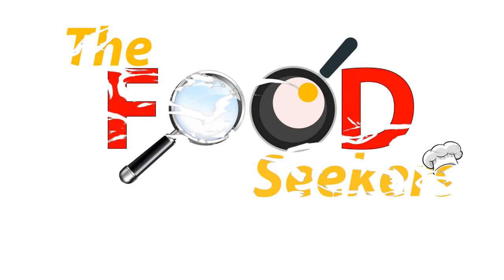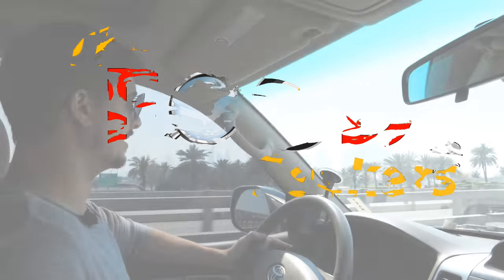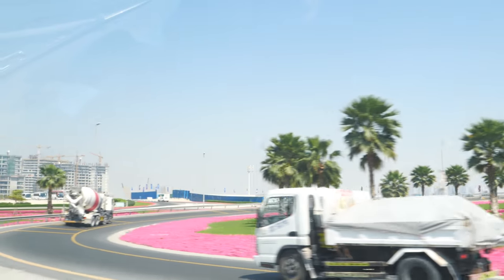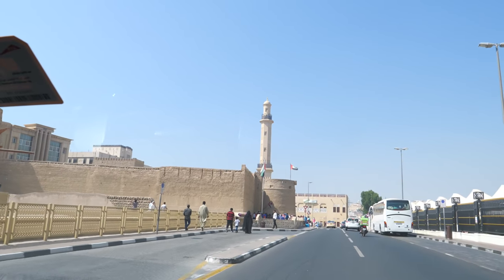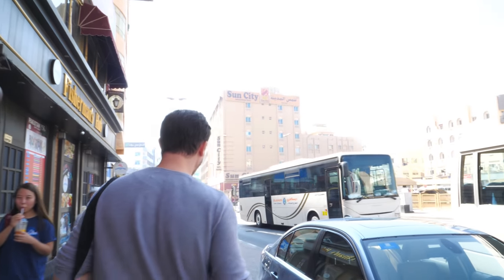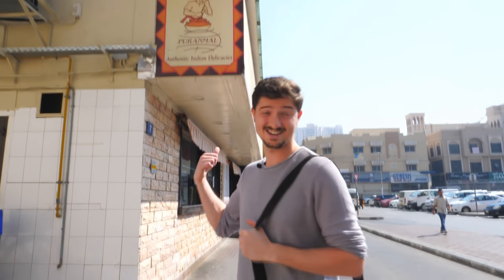Hey guys, today we are going to a nice Indian restaurant. It's a suggestion from one of our followers and we decided to go there because we checked the restaurant online and we saw they have a big variety of dishes. We are anxious to try them all. Let's see how much we can eat. It's just around the corner — we are almost there. We are here! I can already feel the smell of food, garlic and all of the spices coming out from the restaurant. I just can't wait to go inside and eat.